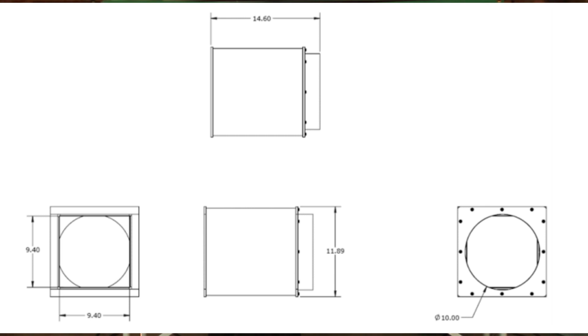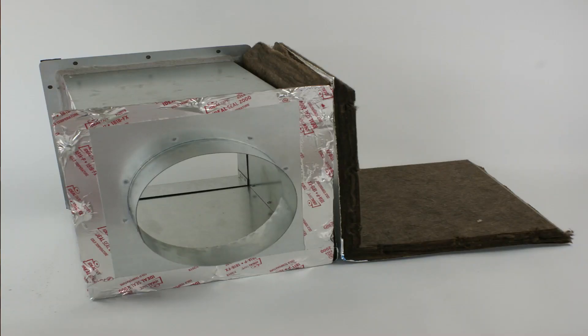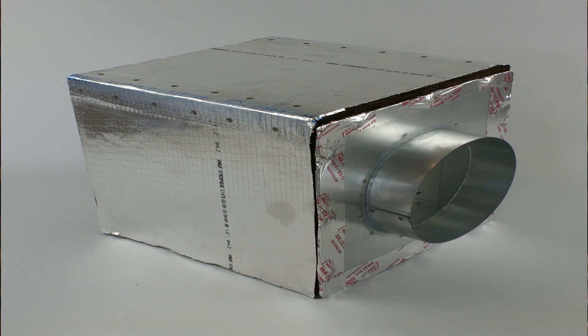The cabinet is 9.25 inches square and 14 inches long including the supply adapter, and it comes with a pre-cut insulation blanket that is installed on the exterior of the module.